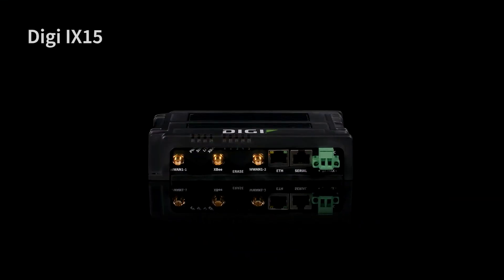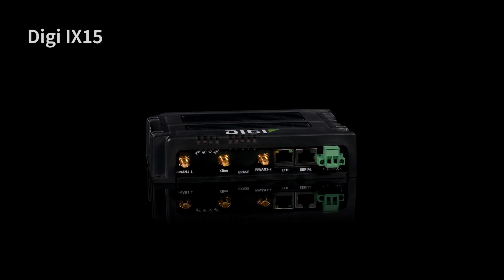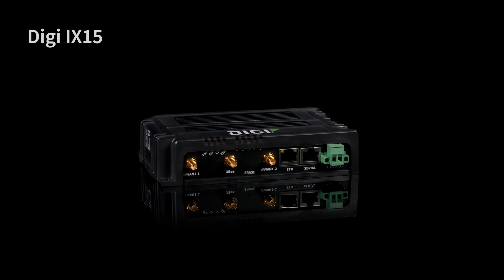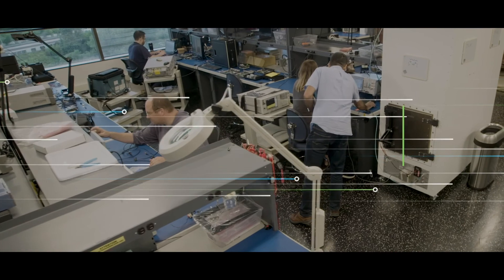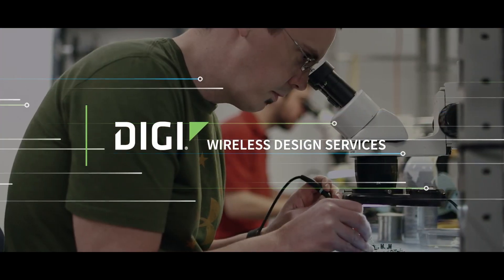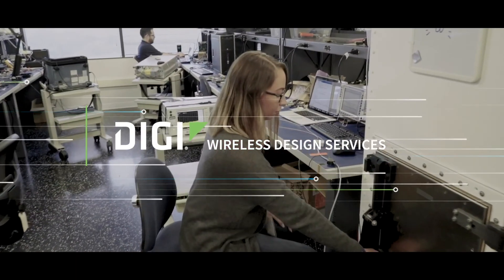Your proven gateway is ready out of the box so you can get to market quickly and affordably. Eliminate risk and leave the ongoing product maintenance to Digi. Of course, if you do need a unique customized gateway or software, the Digi Wireless Design Services team can get you there fast, and you can stay on schedule.